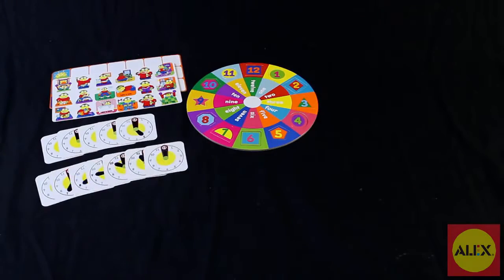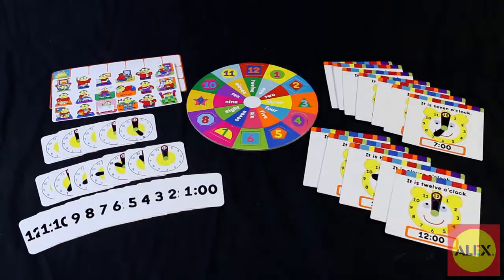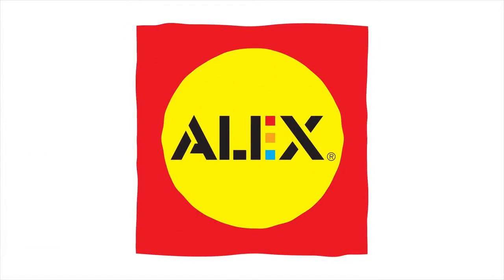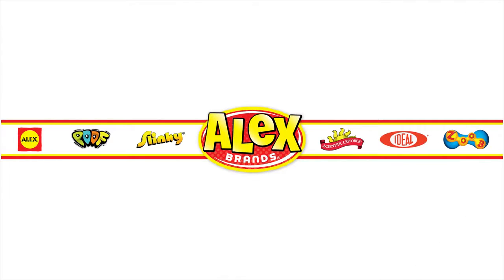Alex Toys Ready Set Time Activity Kit is recommended for ages 4 and older. Alex Toys is a member of the Alex Brands family.